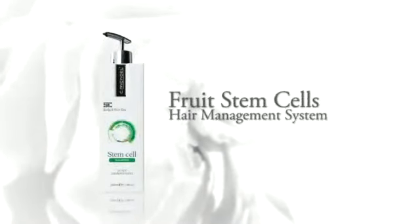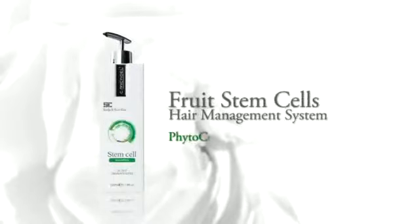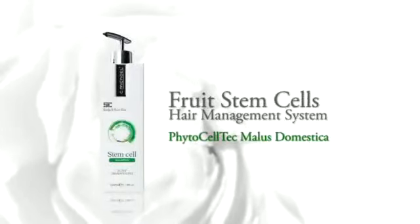That is why I use C.Michael Stem Cell Smooth Shine Serum. C.Michael presents the Fruit Stem Cell Hair Management System with active ingredient Phytoceltech Malus Domestica.